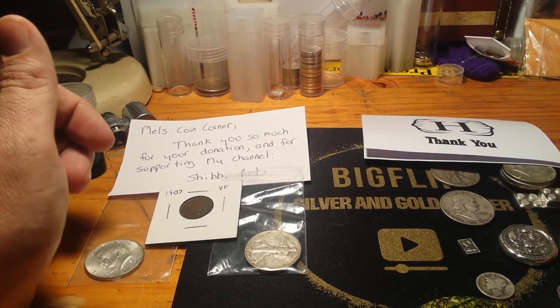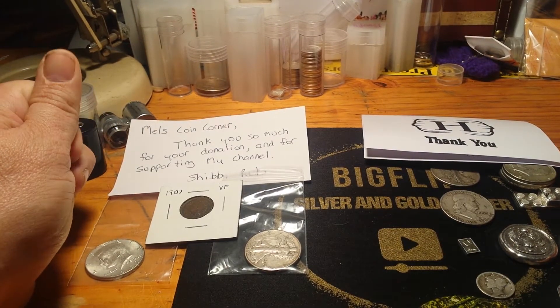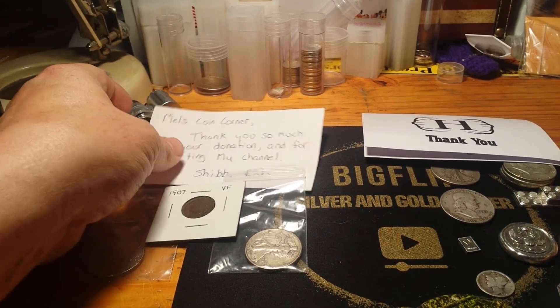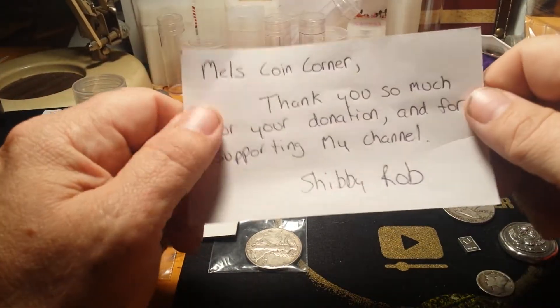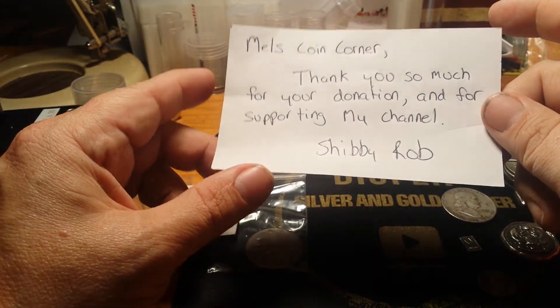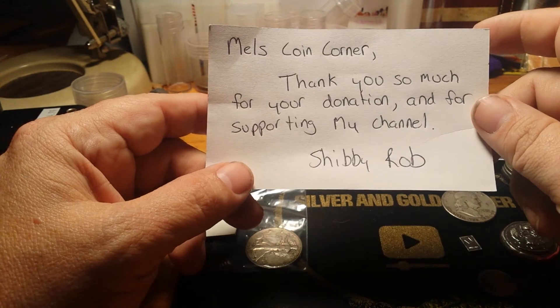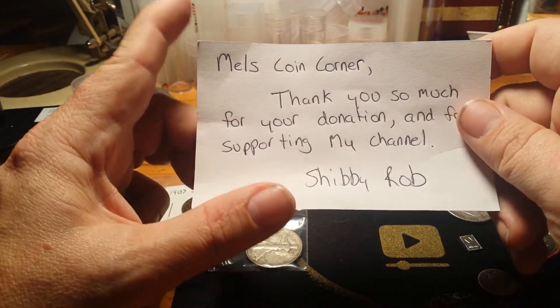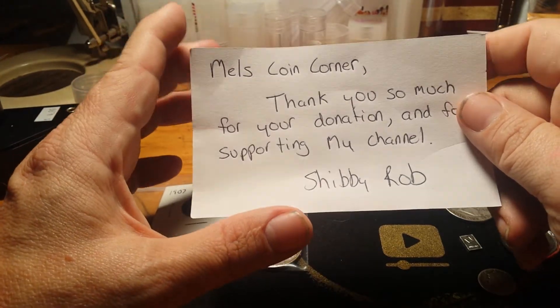It's Mel at Mel's Coin Corner. I'm just coming out with a couple of thank yous to a couple of great channels. Shibby Rob — if you haven't checked him out, go check him out. He just started doing some live streaming coin row hunts. Awesome guy. He does it a unique way — every row is marked with something.